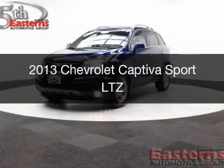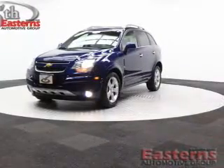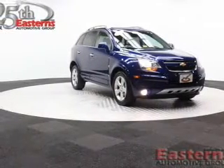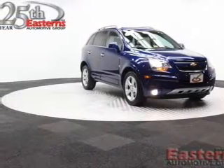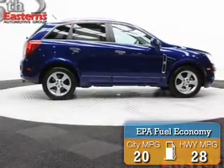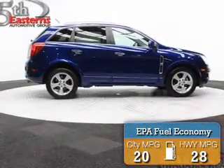This is a used 2013 Chevrolet Captiva Sport. It's powered by front-wheel drive, a 2.4-liter 4-cylinder engine, and a 6-speed automatic transmission. Great fuel efficiency saves you money by requiring fewer trips to the gas station.